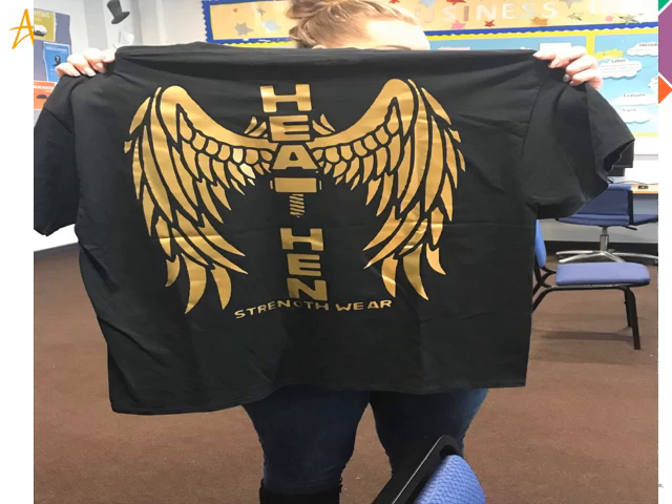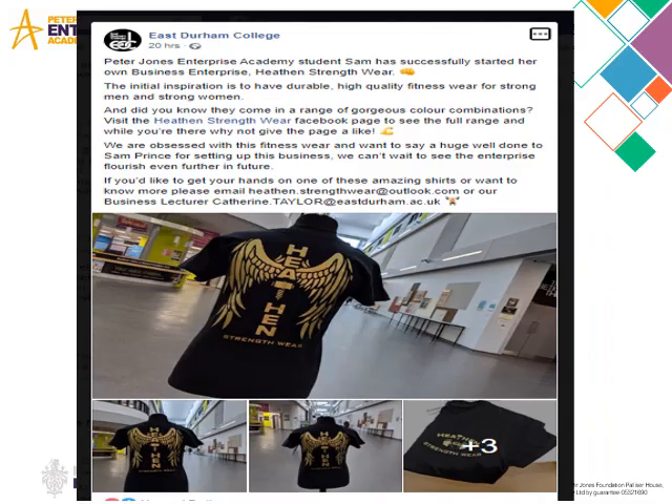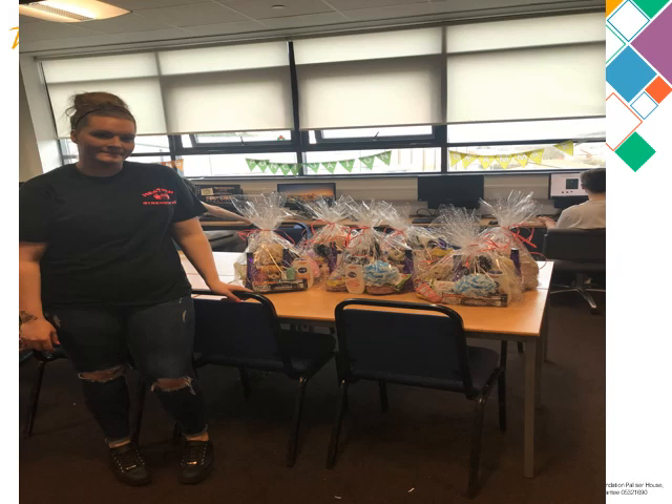In the future, Sam's hoping to expand into gym wear for children. Ultimately, her dream is to have her own gym. This is one of the posts that she's had on Facebook for her business, and it's been doing really, really well.